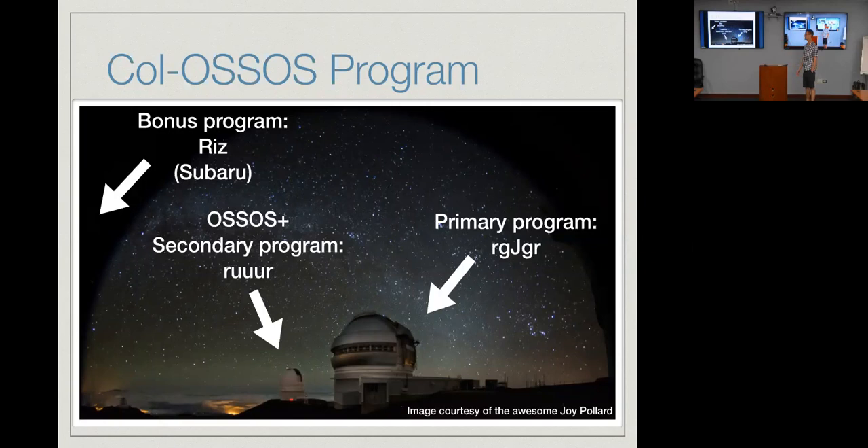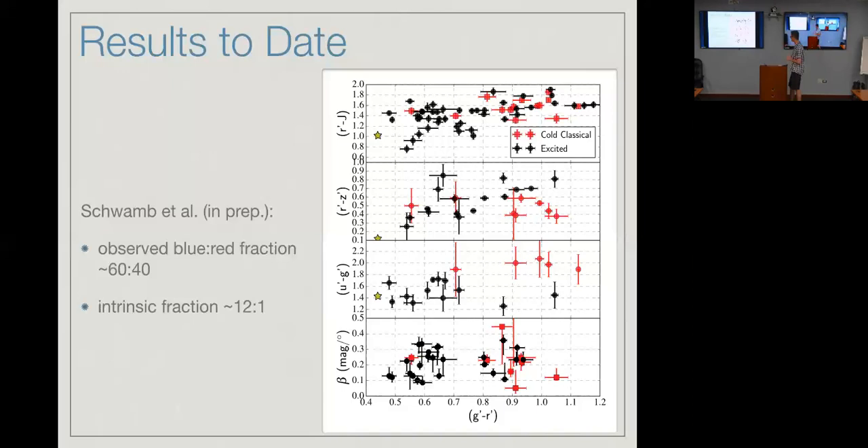We had all three telescopes going for the first half of five nights, getting R, I, Z from Subaru as well. We were gathering bands we weren't getting with the other two telescopes, which turned out to be extremely fortuitous. We've been very lucky — not just in the weather, but in what these results have actually found.